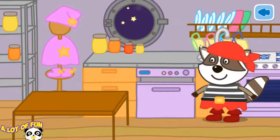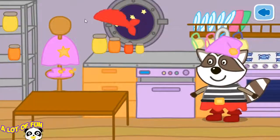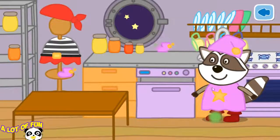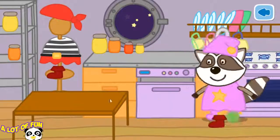Help Auntie Mary change into her pajamas. Change Auntie Mary's clothes to pajamas. Good night, Auntie Mary.